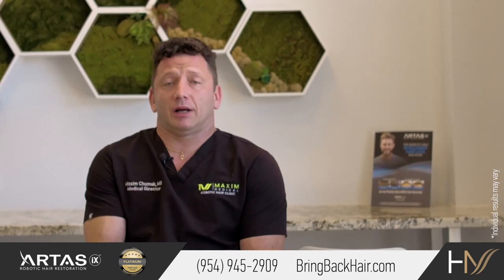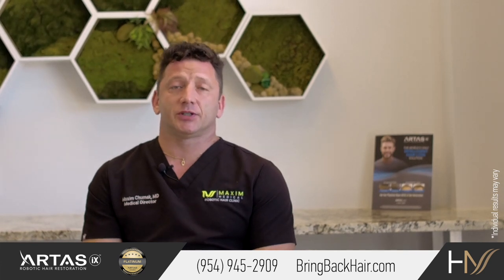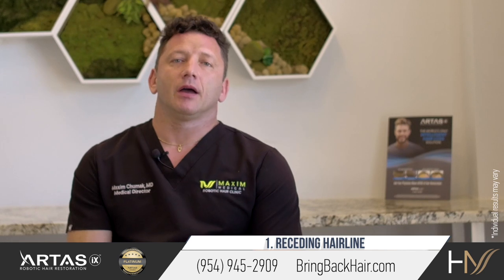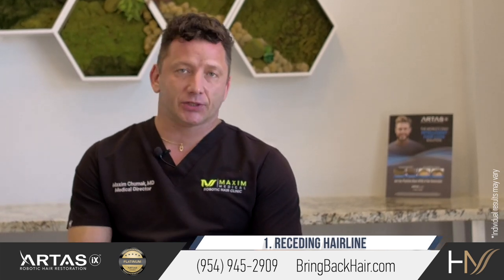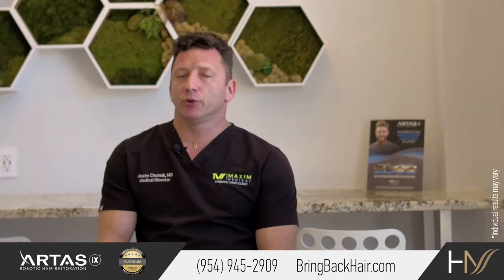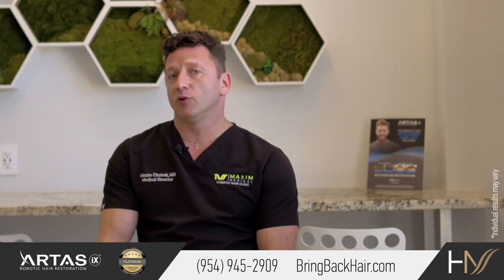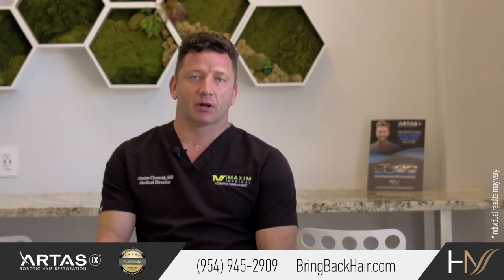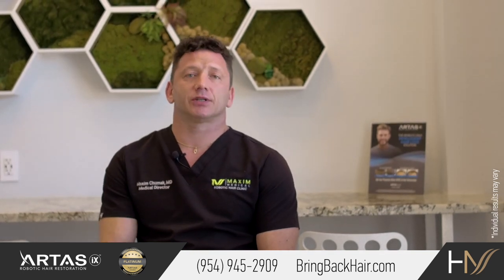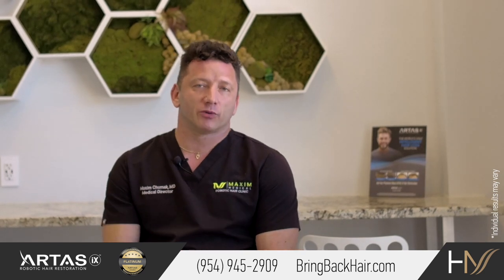So let's talk about when we can use SMP. SMP is a great solution for a receding hairline and for those who want to instantaneously improve their appearance. Usually it requires two to three treatments, but even after the first treatment you can see an improvement by adding contrast to the scalp and as a result seeing less appearance of the receding hairline.